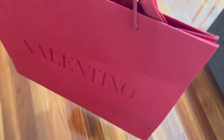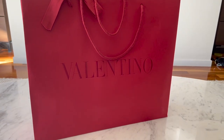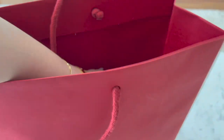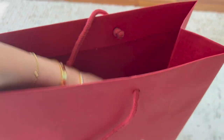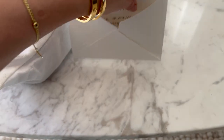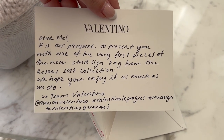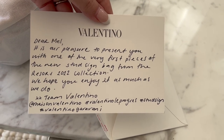Good morning guys — look what just arrived, something from Valentino. Valentino want me to do a shoot for them. An outfit arrived which is just on loan and I have to send back. But I'm so excited because it's the first time I'm shooting for Valentino. There is a note: 'Dear Mel, it's our pleasure to present you with one of the very first pieces of the new stud sign bag from the resort 2022 collection. We hope you enjoy it as much as we do — team Valentino.' Oh my goodness, my first campaign with Valentino!